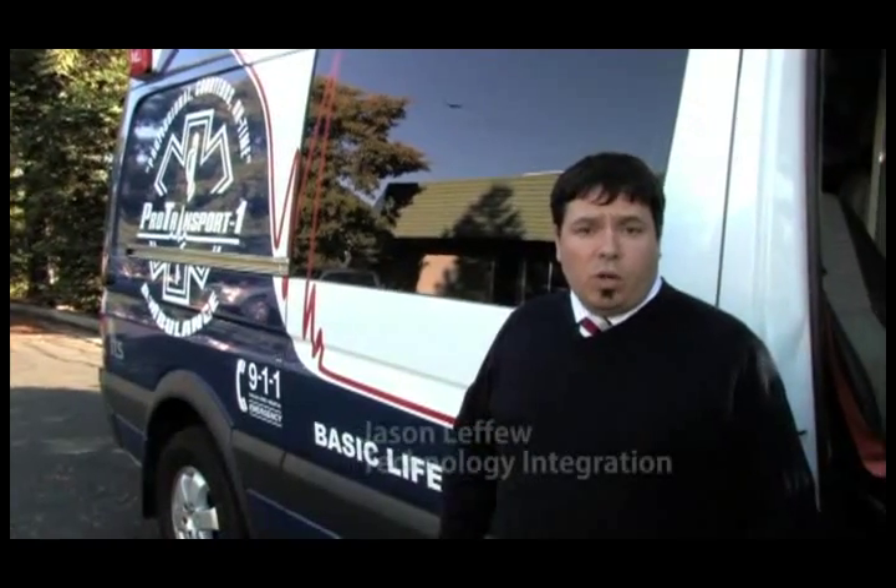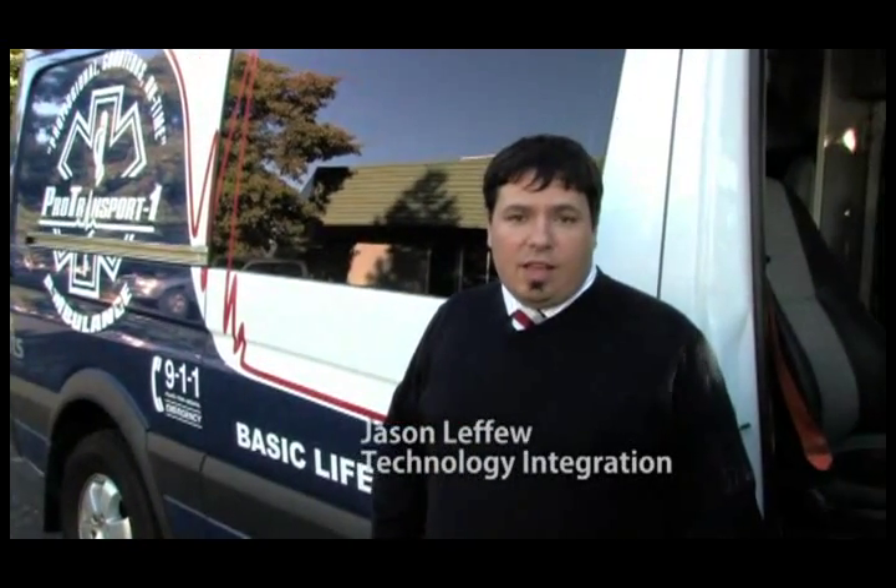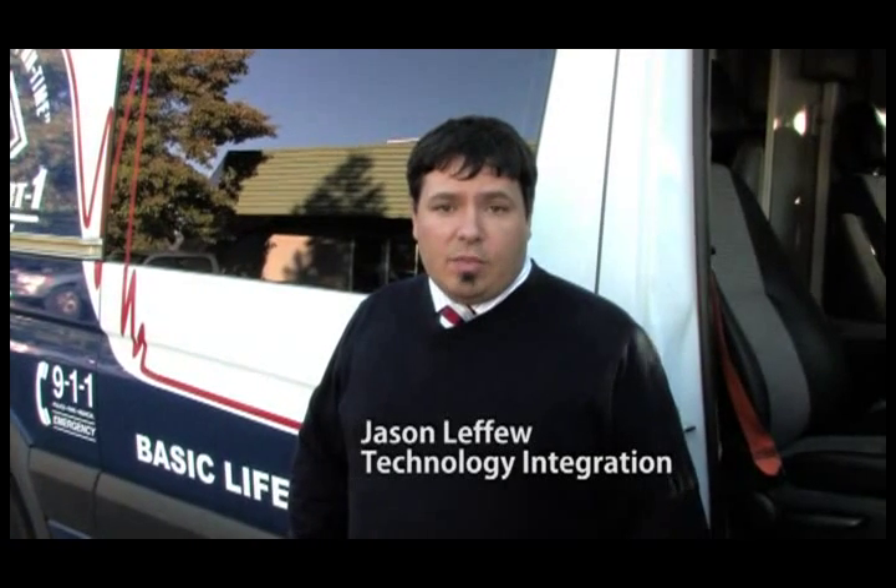Jason LeFue here at the Pro Transport One World Headquarters in beautiful Cotati, California. Today I'd like to take a few minutes to show you our connected ambulance.